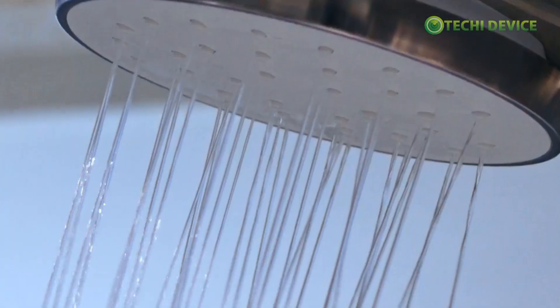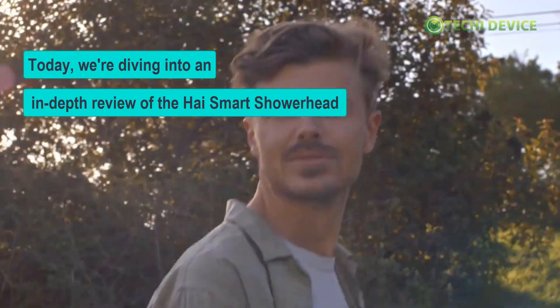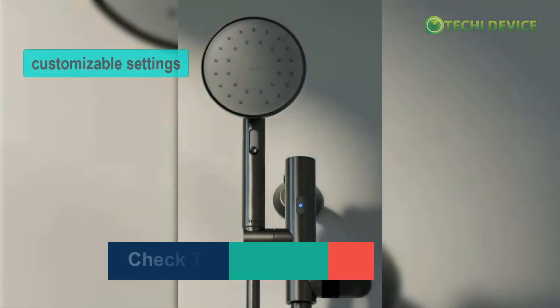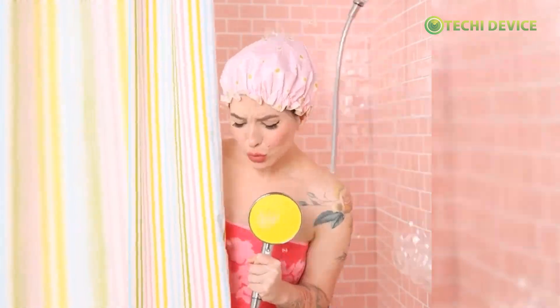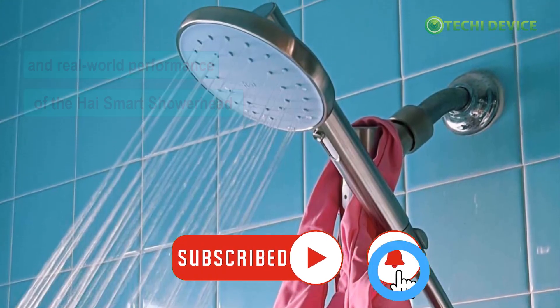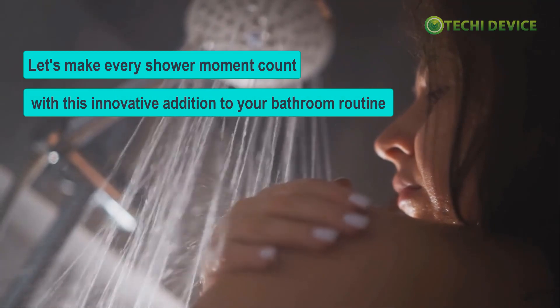Welcome to our YouTube channel. Today, we're diving into an in-depth review of the HiSmart Showerhead. If you're in search of the ultimate shower experience that combines eco-friendly features, customizable settings, and enhanced water pressure, then you're in the right place. Join us as we explore the benefits, features, and real-world performance of the HiSmart Showerhead. Let's make every shower moment count with this innovative addition to your bathroom routine.